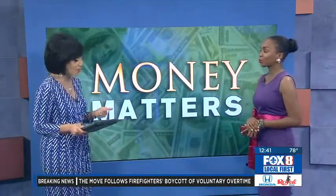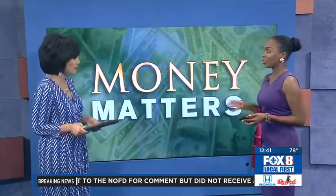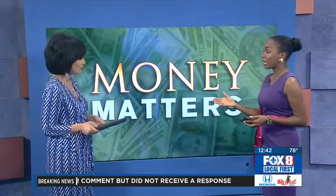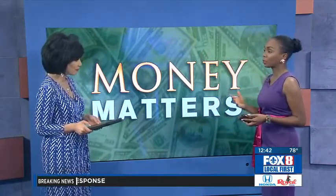So first up, let's talk about the child tax credit. How much is it, and who's eligible? The child tax credit is up to $2,000. Previously it was $1,000. The great thing about this credit is it applies to individuals who are under the age of 17 and for dependents who live in your home for at least six months. This is a great deduction that many parents could utilize on their tax returns.